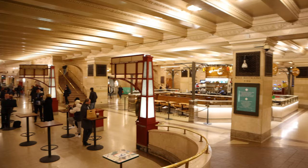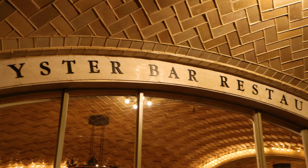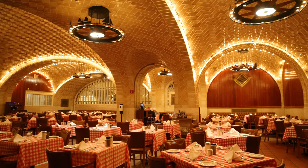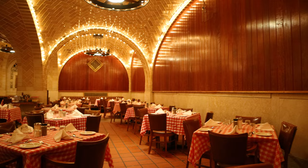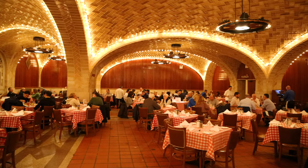Located below the main concourse of Grand Central Terminal is the Grand Central Oyster Bar dining hall. The establishment has been there since the train station opened back in 1913. It's an absolutely massive restaurant with multiple seating areas. Architect Rafael Guastavino designed the dining room with his signature arched and vaulted ceilings adorned with terracotta tiles. To me, the Grand Central Oyster Bar is without a doubt one of the most beautiful restaurants in the city.